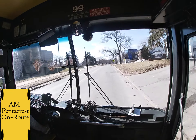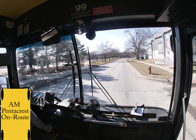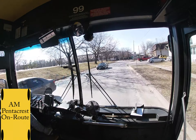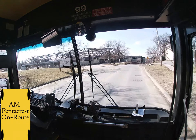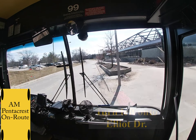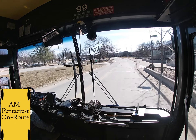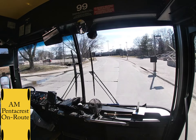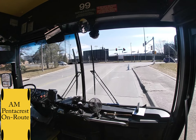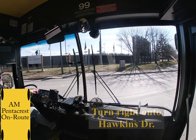Up ahead at the top of the hill there is an optional stop on your right, Newton and Lincoln. Up ahead you are going to take a left onto Elliott Drive. You will need to make this turn very square. Directly after your turn there is an optional stop which is Carver on your right. The speed limit on Elliott Drive is 25, but you don't have long to go on Elliott Drive so you may not get up to that speed, which is fine. Get into the right turn lane and take a right onto Hawkins Drive, turning directly into the left lane.